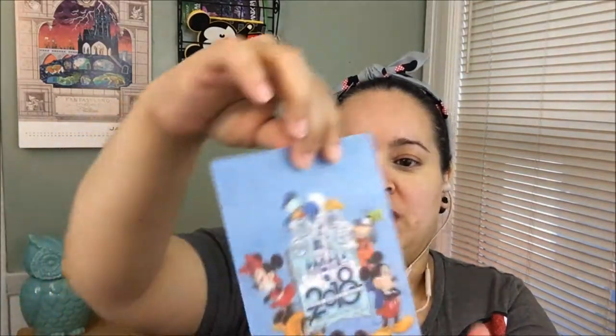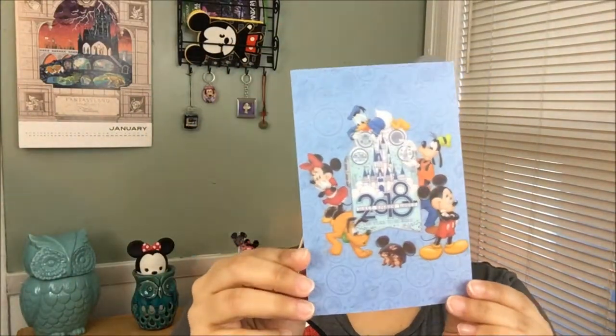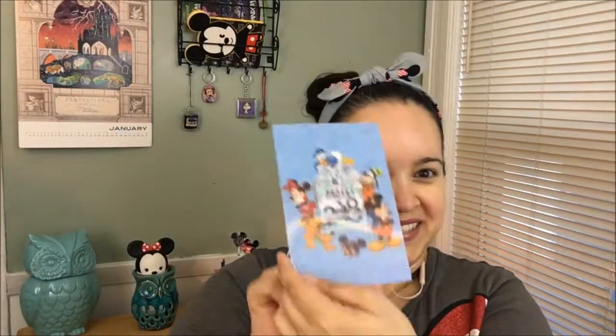First thing I see — it's a 2018 Walt Disney World 'The Year to Be Here' postcard. How nice is that? When you look at it, it looks like a hologram, sort of like 3D. It's beautiful. I love this. How cute.